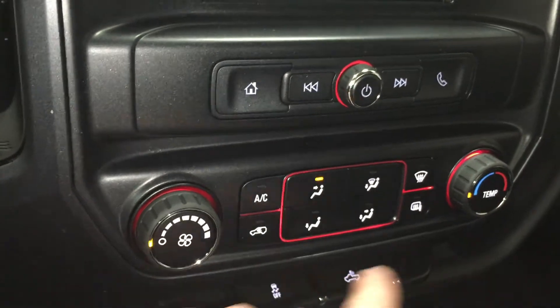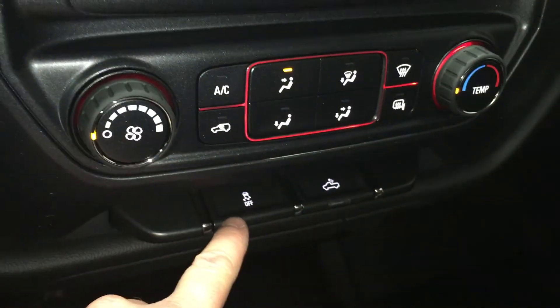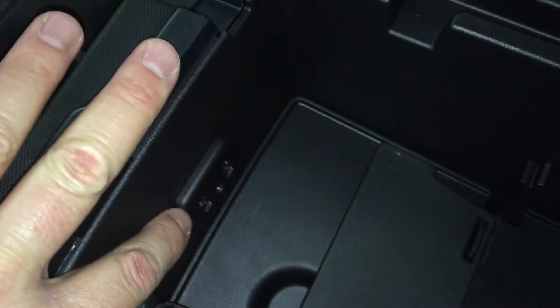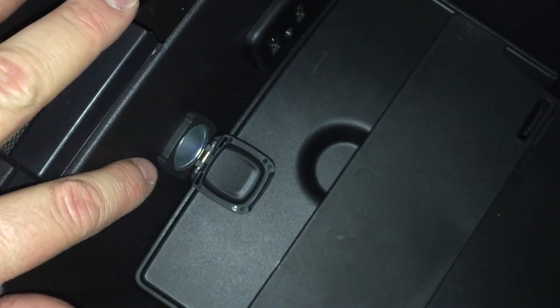You have your fan speed operator and temperature control. Traction and stability control and lighting for the bed of the truck. You have your 4x4 gear shifter down below, and an auxiliary power outlet right there. Beside that, storage. You have cup holders here, storage of the console, two USB ports right there and a jack for headphones, and another auxiliary power outlet.